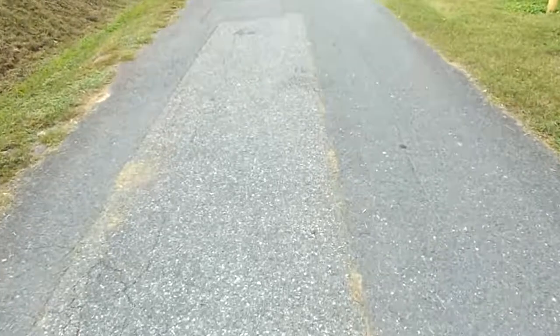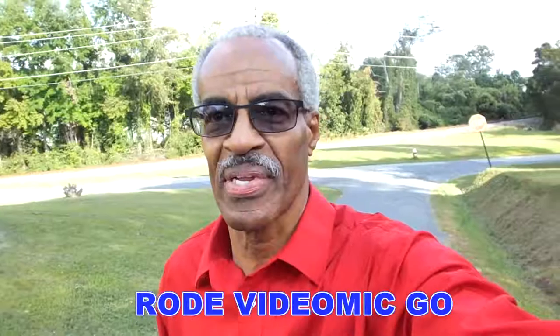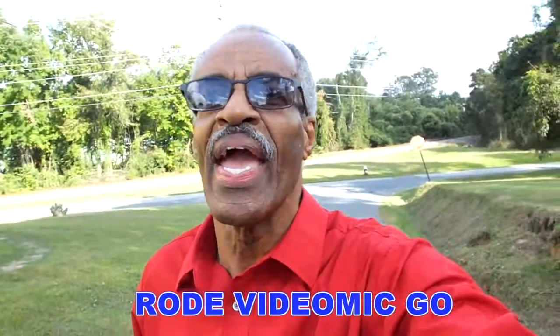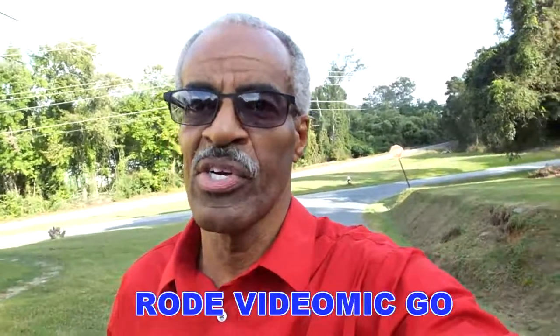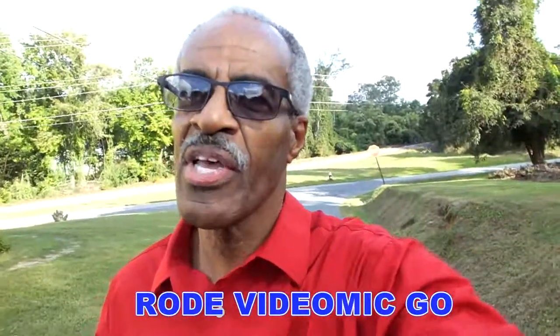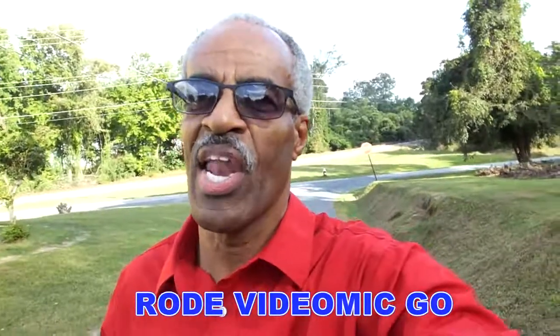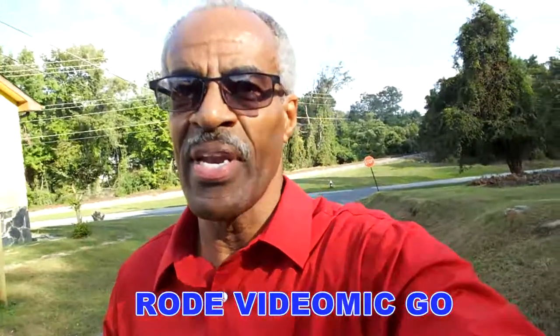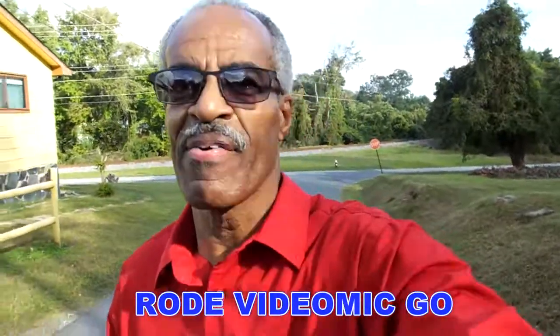I hope you got something out of this totally unscientific Rode mic and camera mic comparison. As always, I want to thank you for coming along with me on this photographic journey. If you're watching this on YouTube, go down to the right-hand corner, hit the subscribe button, and also hit the notification button so you can get all my videos on Tuesday and Friday. Don't be afraid to leave a comment — good, bad, or indifferent.